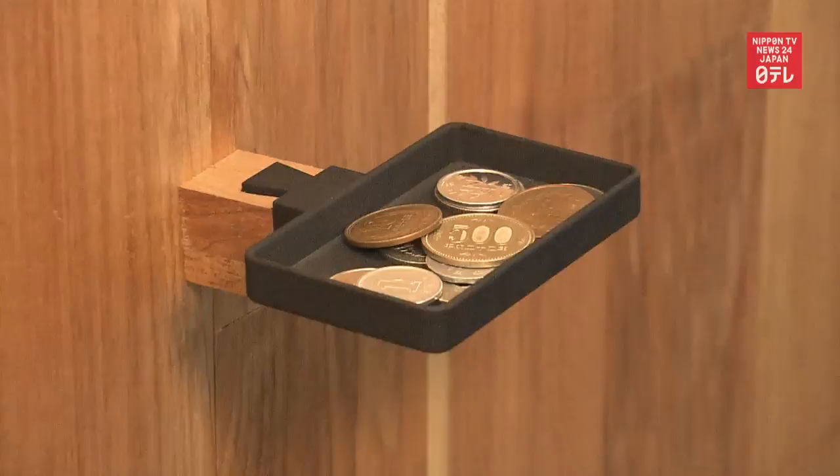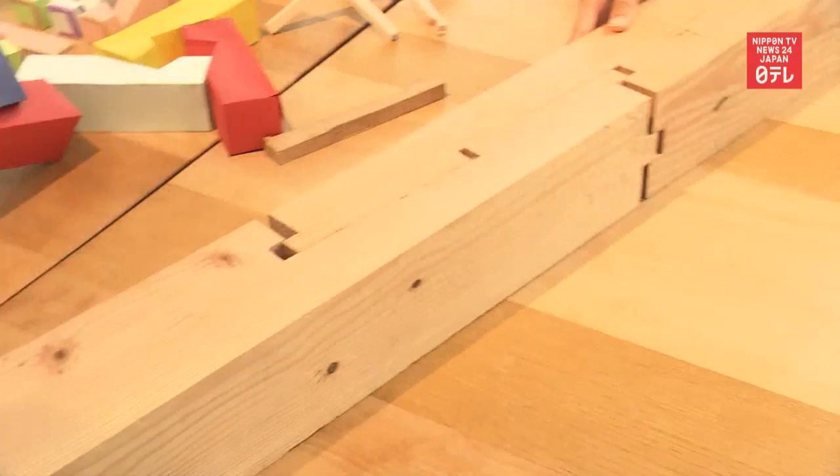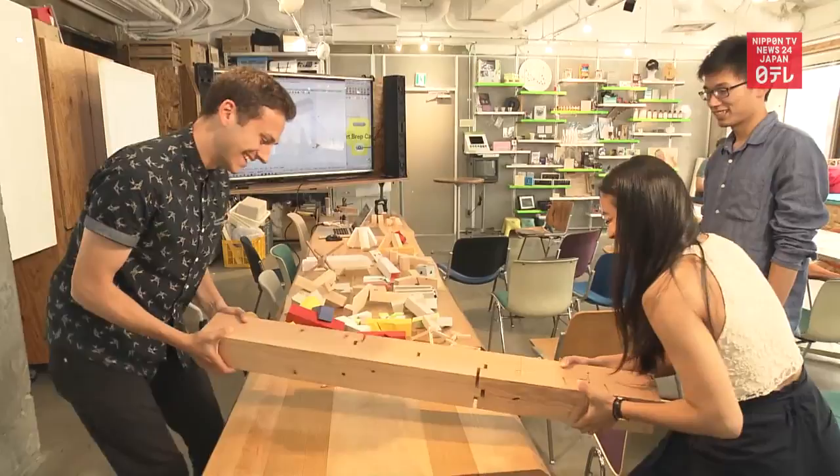Kumiki is difficult. Students needed feedback and guidance from the master craftsman to bring their ideas to life. Just that meticulousness, the attention to detail, the mastery — I think those are things that I aspire towards.